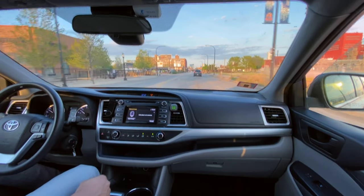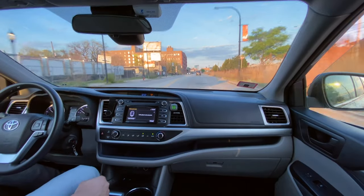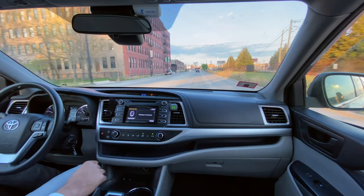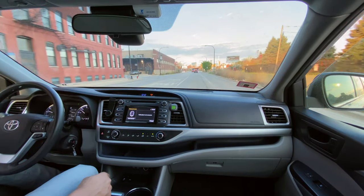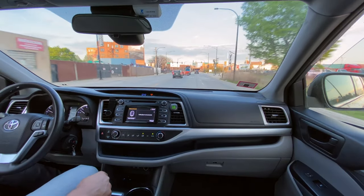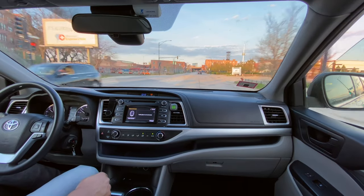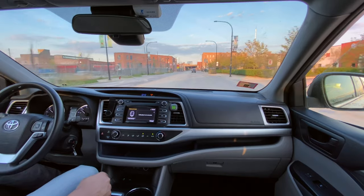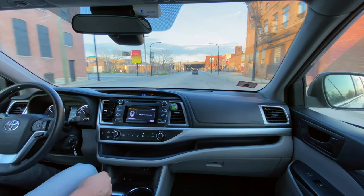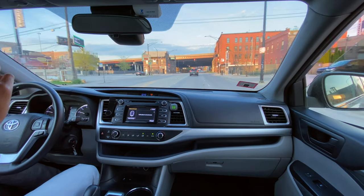I'm heading to Chinatown. Chinatown is very historic here in Chicago - it's been around for many years. Predominantly Chinese residents live in that area, with a lot of Chinese restaurants, shops, and everything. We're going to take a drive through there in this Toyota Highlander. I stepped on the gas to see how well it accelerates - it picks up but it does take some time. That's one thing to note if you get this vehicle.